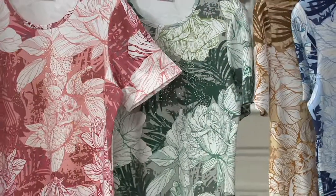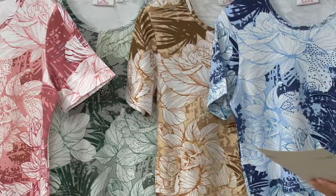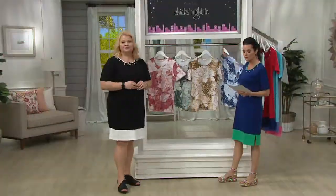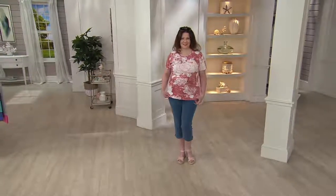So this one is your rose, sage, warm tan, and antique blue. New this season, A305809. It is an all-over beautiful short-sleeve floral print done in 100% cotton.